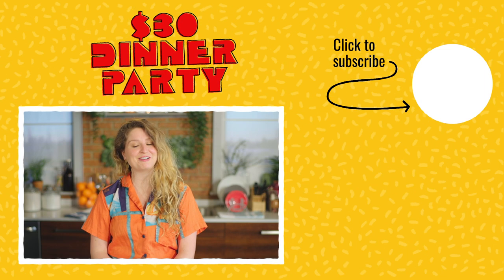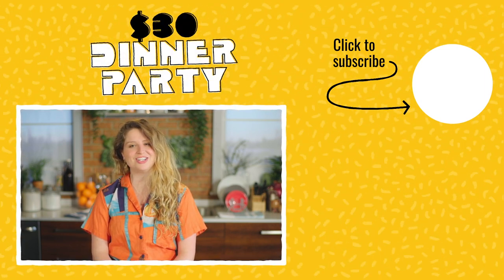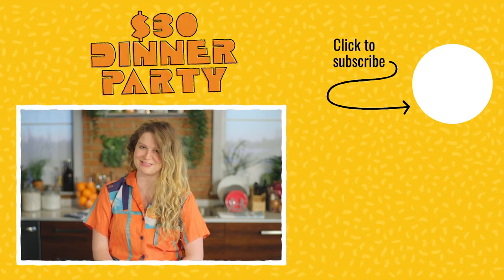That was fun, wasn't it? Don't forget to like, comment, subscribe, and share. And check out the recipes at Thrillist.com.